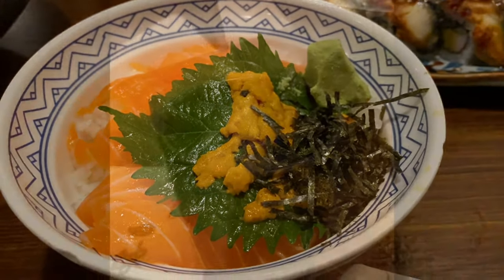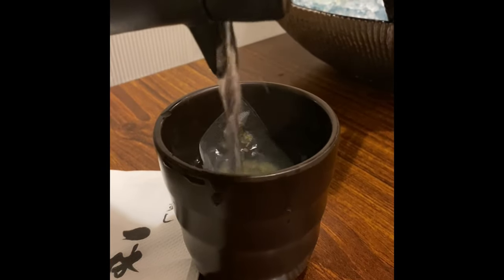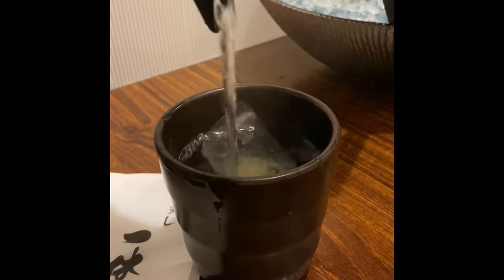This is Japanese tea — it always comes with Japanese food. I love the tea.